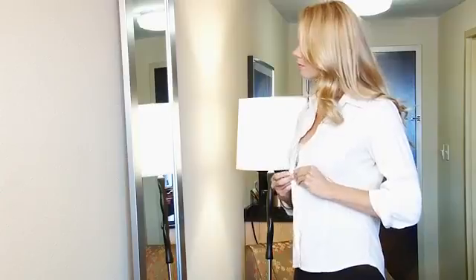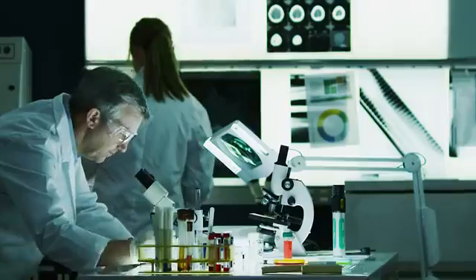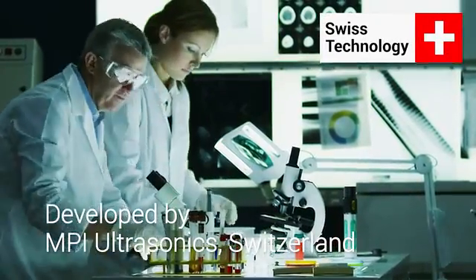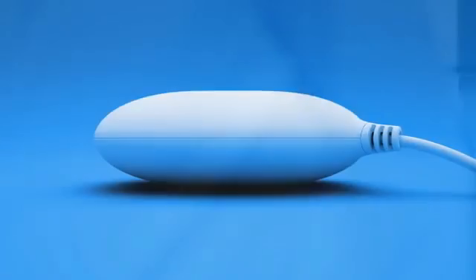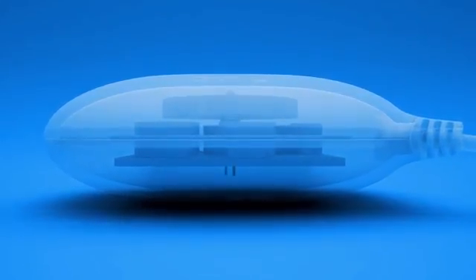Rinse them, hang them out to dry, and you can slip again into your favorites — they will look like new even after many washing cycles. Dolphy's innovative technology has been developed and tested by MPI Ultrasonics engineering laboratories in Switzerland.